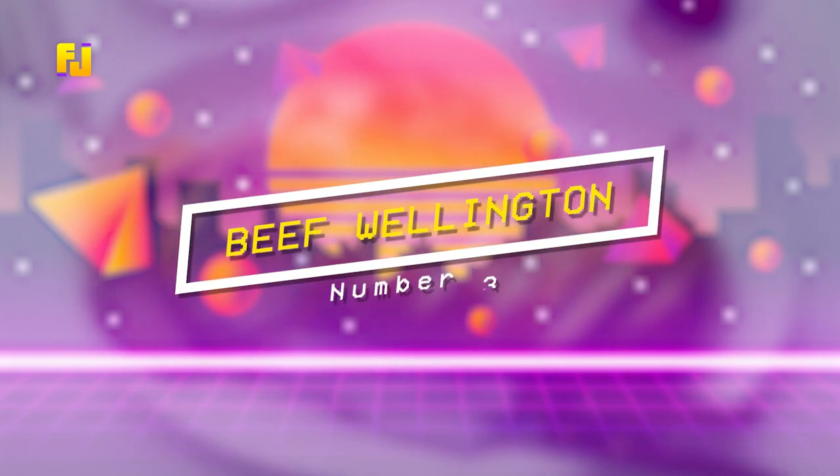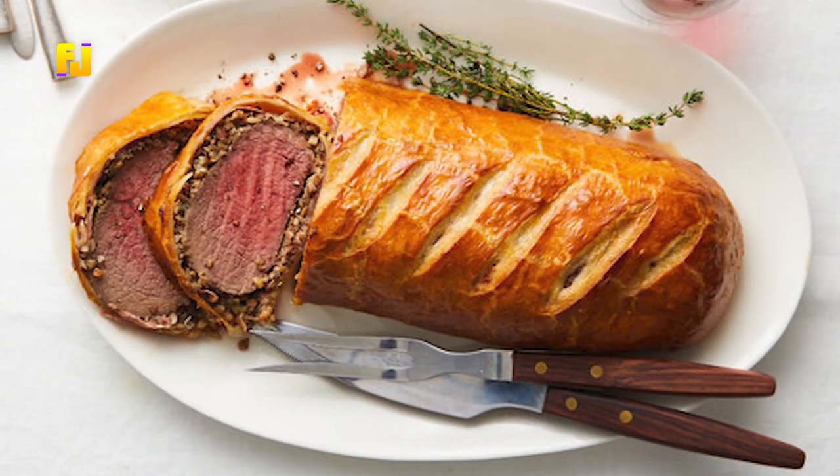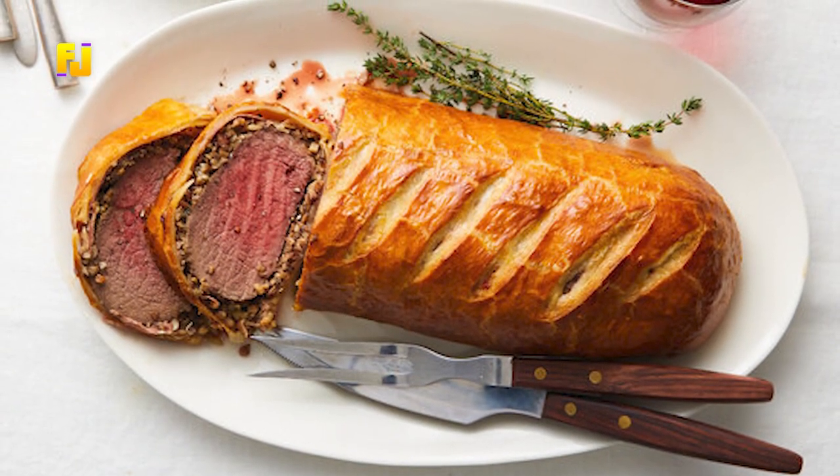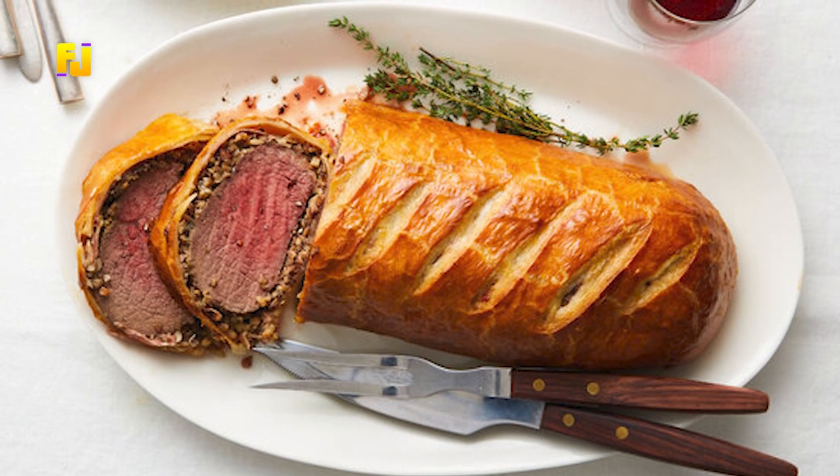Number 3: Beef Wellington. To prepare this dish, you will need mushrooms, salt, pepper, garlic, mustard, puff pastry, and ham.